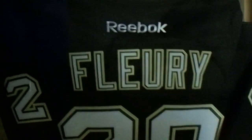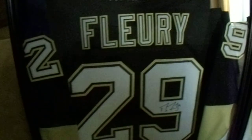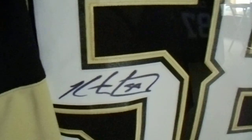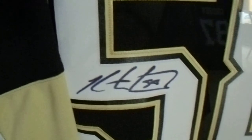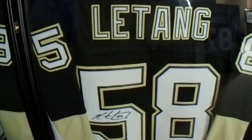I've got the Marc-Andre Fleury jersey, which I got signed the following year at the Pens and Pins Make-A-Wish Bowling Fundraiser. I've got Chris Letang, which I got signed at Tom Clark Chevrolet — it's now called Riverview Chevrolet. That was always a cool event that they would do.